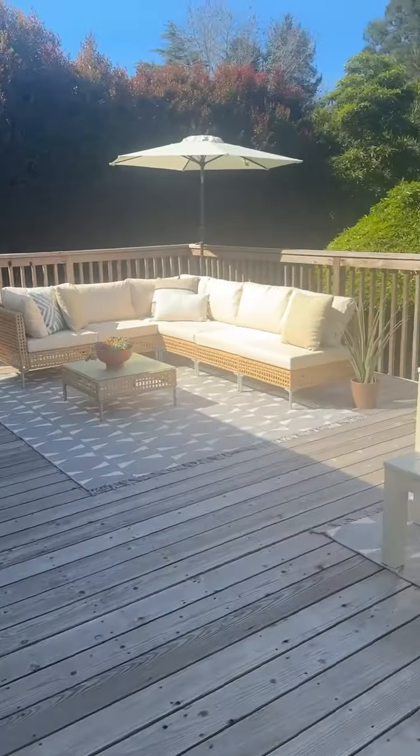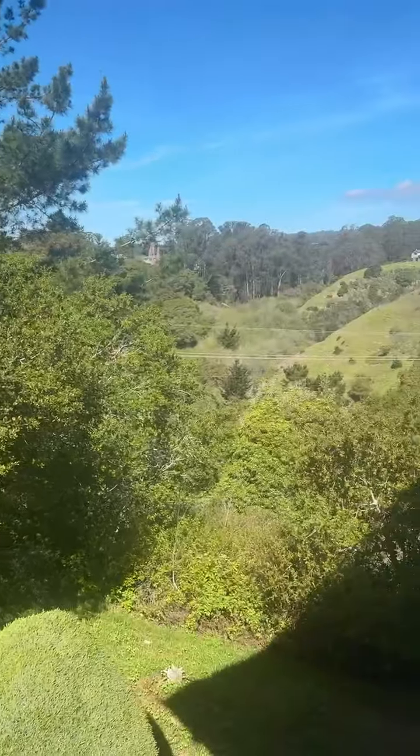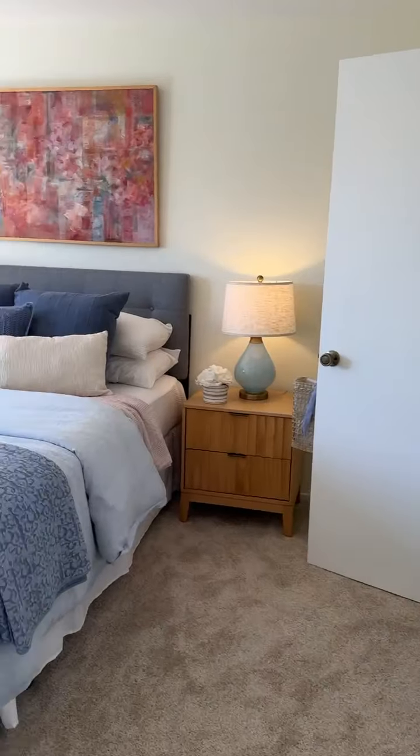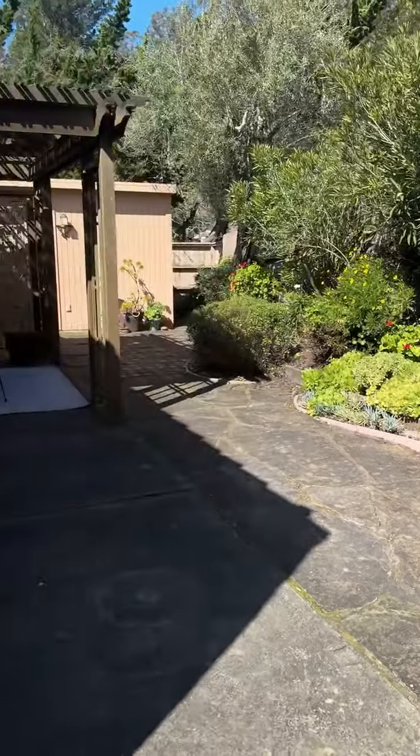Check out the view at this home on Arroyo Seco. This next listing on Arroyo Seco might be my favorite from last week. It's just the perfect size, really sweet, nice yard space. 10 out of 10 — can't complain.